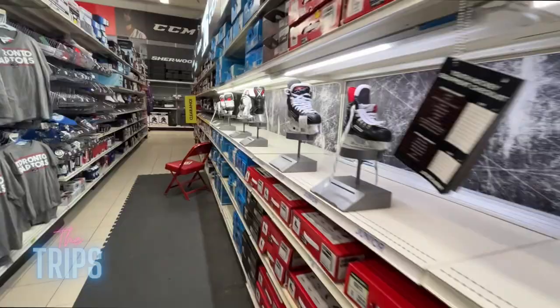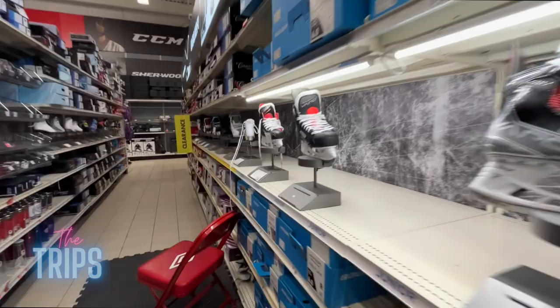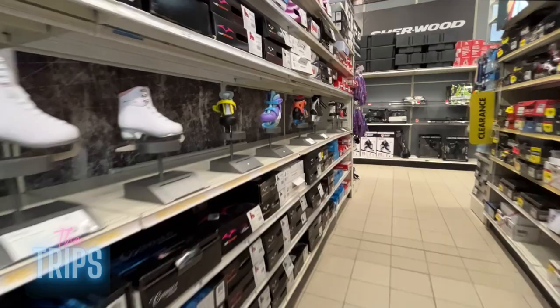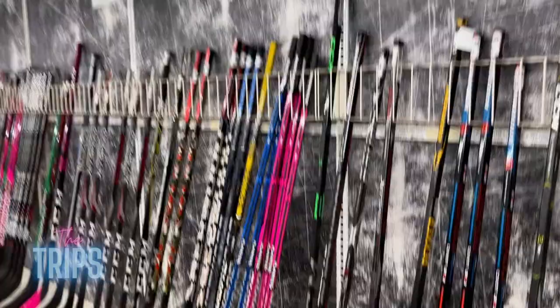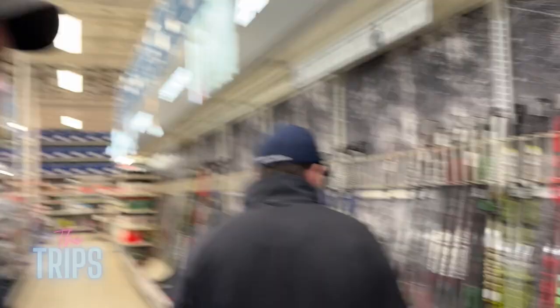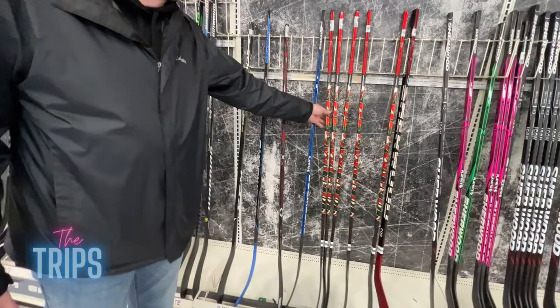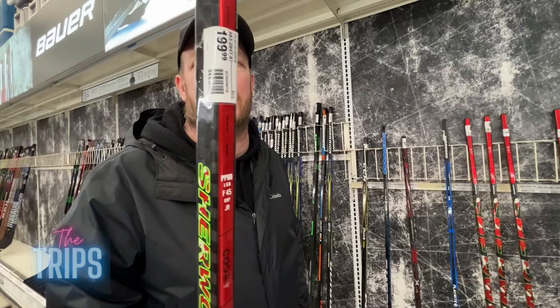Of course they sell hockey skates, figure skates, and all the hockey equipment you can imagine. They're supposed to be filming the hockey sticks instead of playing with them! Look at these things — I forget how much they've changed. They're so light now. Look at the price though — it's not cheap to play hockey.